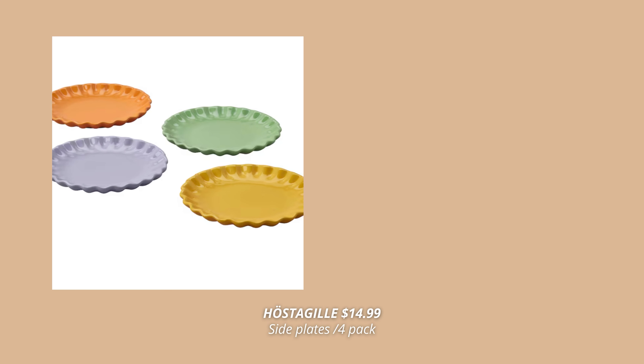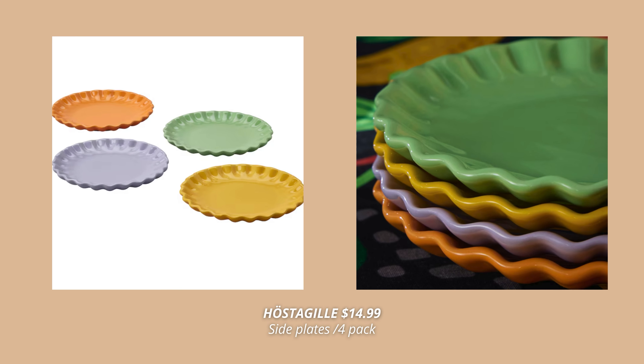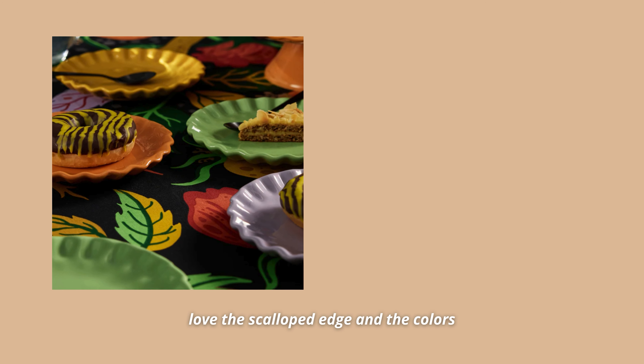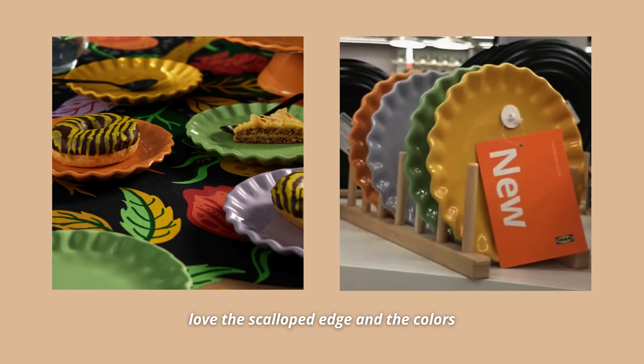A new collection at IKEA I was so excited to see this fall is the Höstagille collection. This collection consists of a few different products, but what I'm most excited about is their dinnerware and tableware. First off, just look at these beautiful side plates in mixed colors — these come in a set of four for $14.99. I absolutely love them, especially the scalloped edge. It looks so cute and will bring so much interest to a boring table setting.